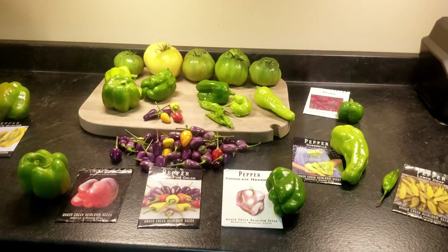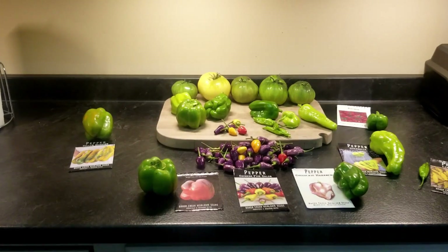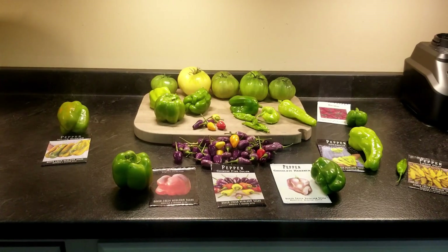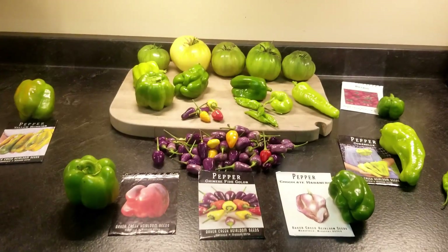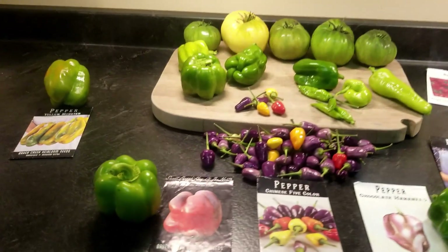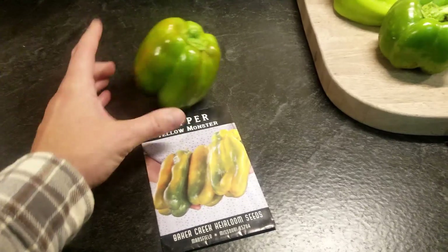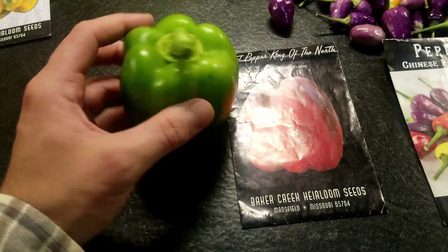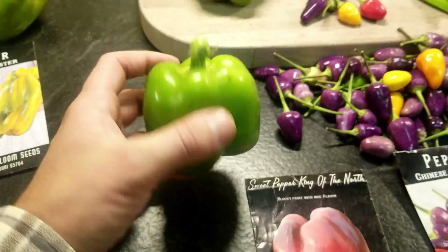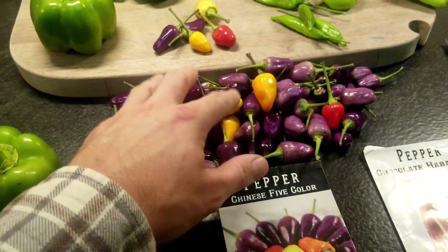Just went out in the garden and picked all of the peppers. It is going to be 33 degrees tonight and in the 30s the next three days, so I went ahead and picked everything. It is September 19th. Right here is the Yellow Monster pepper — just got one of those. And then the King of the North pepper, which is going to turn red later on.